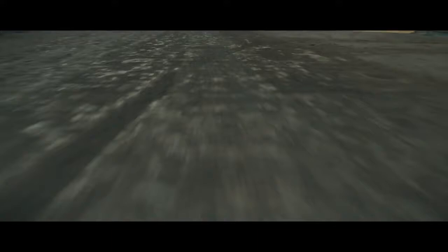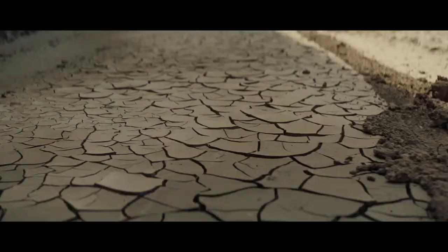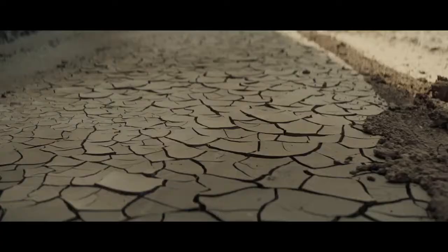There is a certain sound, for those who know it, of instant recognition. An Audi is just around the corner.